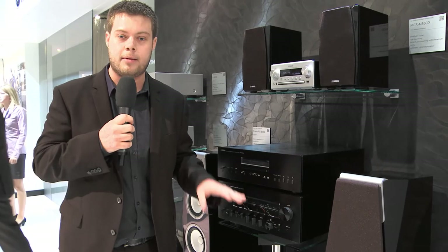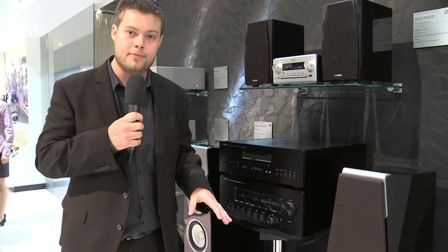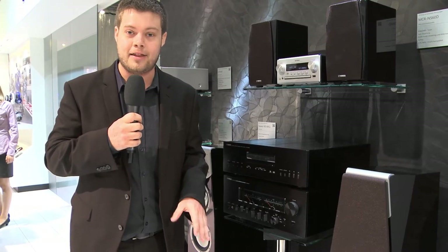Definitely do try and check them out. More information is available on uk.yamaha.com, and definitely come and see them if you can. There will be more videos coming soon.